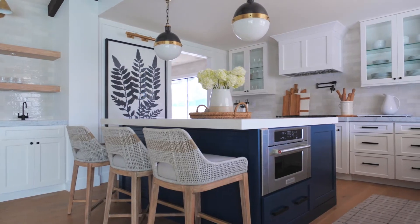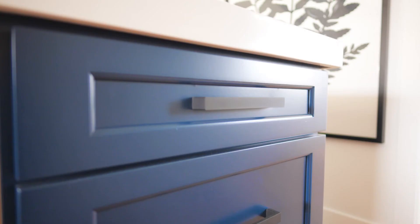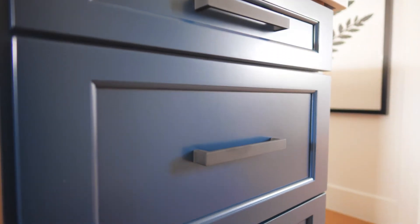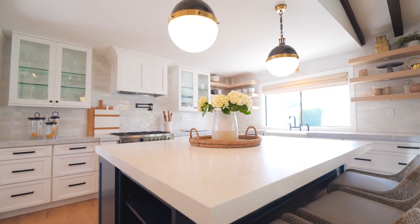Another feature that we love in our kitchen is our cabinetry in the center island. We went with white on the perimeter, and then we used a naval blue — like a navy blue — on the island. We also used a quartz countertop on the island just to give this kitchen some interest between the two countertops.